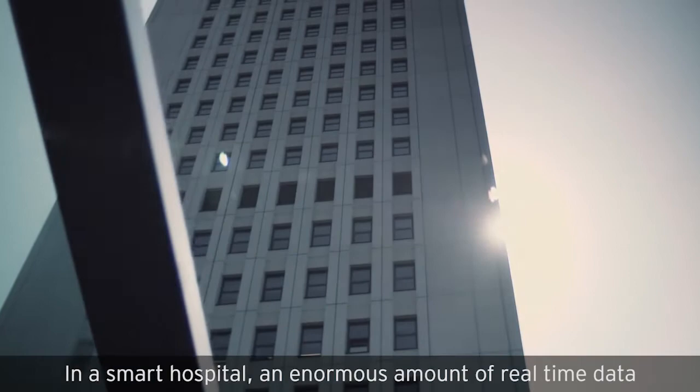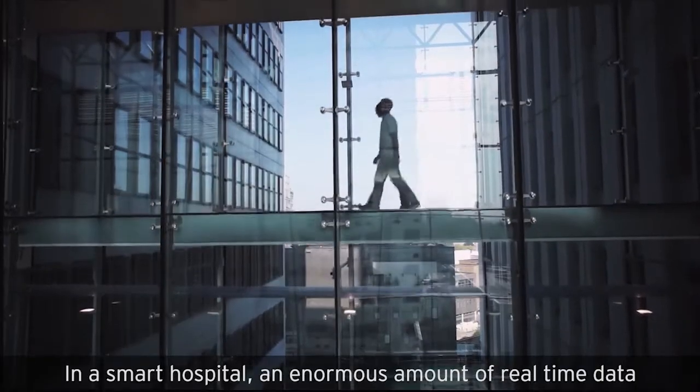In a smart hospital, an enormous amount of real-time data is processed in an intelligent way. Let me show you how.